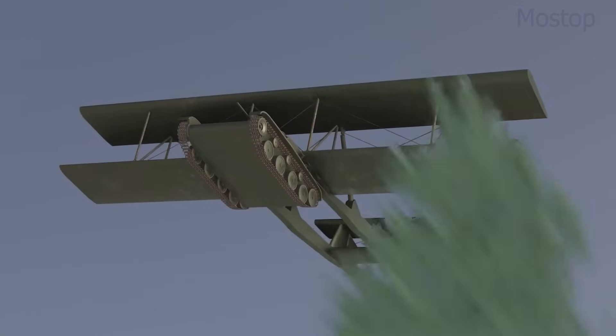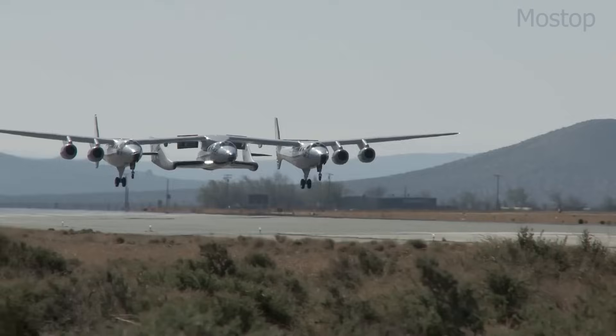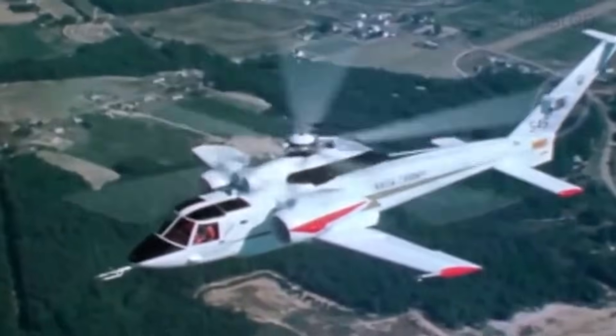From airplanes with massive rotors mounted on their wings to transform them into helicopters, to flying glider tanks soaring through the skies like kites, these are some of the wildest and most unconventional aircraft designs ever dreamed up by mankind.